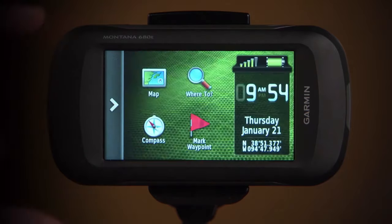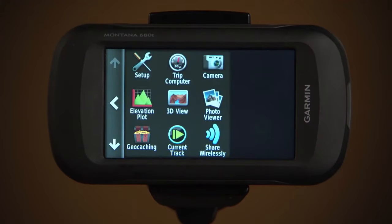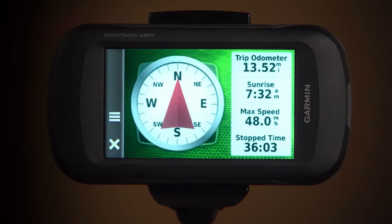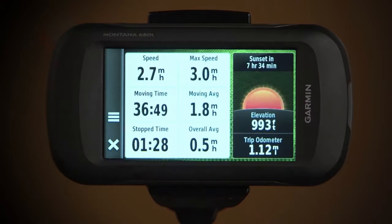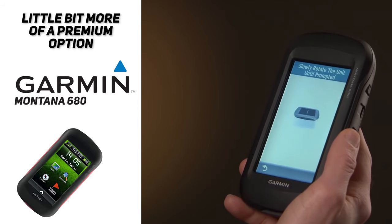It has a large 4-inch dual-orientation and glove-friendly touchscreen display. It has an 8-megapixel camera. It's preloaded with more than 100,000 topographical maps and 250,000 worldwide geocaches, as well as a one-year subscription to Birdseye Satellite Imagery. It also has a 3-axis compass and barometric altimeter, automatic geotagging of photos, and a ton of other options beyond standard GPS tracking. You also get Garmin's Basecamp software so you can pre-plan your trip. The battery life here is around 16 hours.